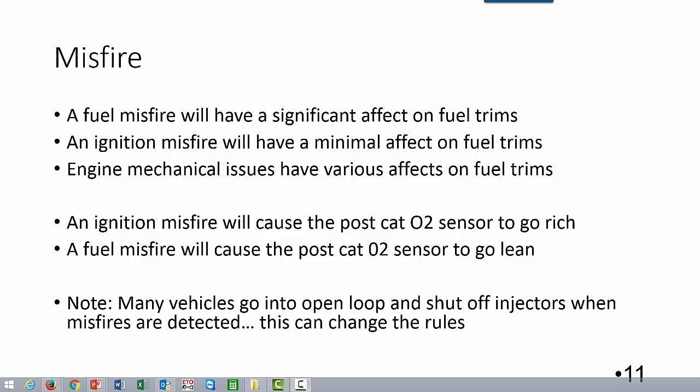Engine mechanical issues can have various effects on fuel trims, which will be covered in another class.